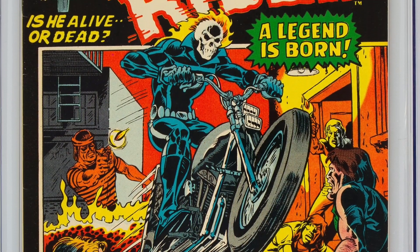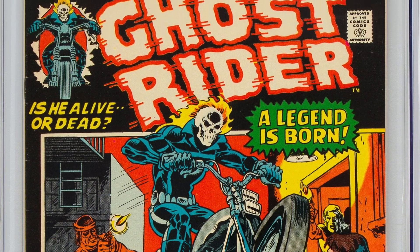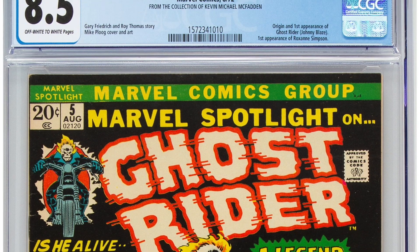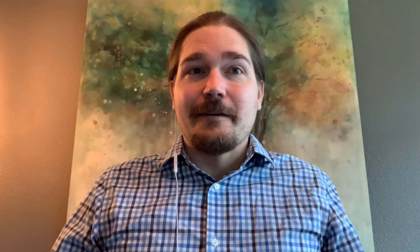We've got a Marvel Spotlight 5 coming in Lot 17243 — it's going to be an 8.5, a Very Fine plus. That's the first appearance of Ghost Rider, Johnny Blaze, starting some of the cool supernatural stuff for Marvel in the 70s. It's currently number 8 on the Overstreet Top 25 Bronze Age Comics list. It's a very cool book, and I'll note this copy is from the collection of Kevin Michael McFadden.